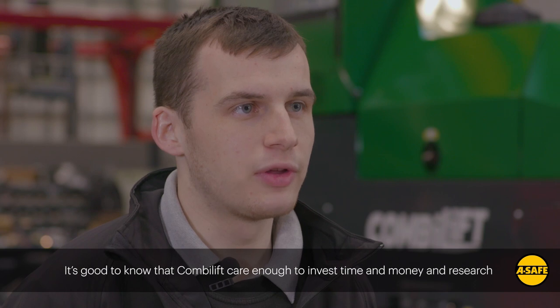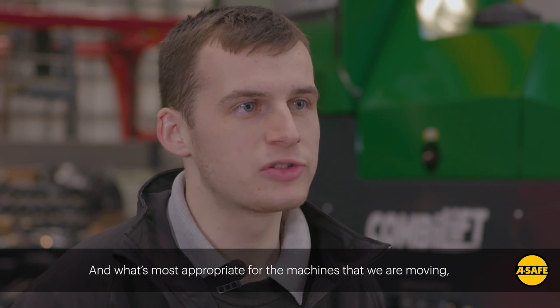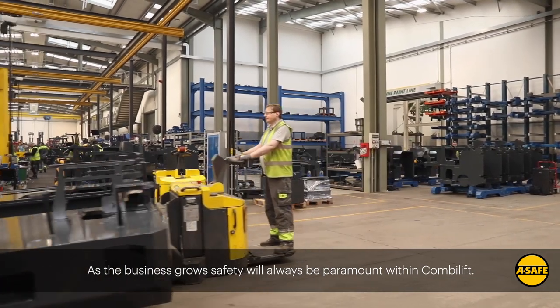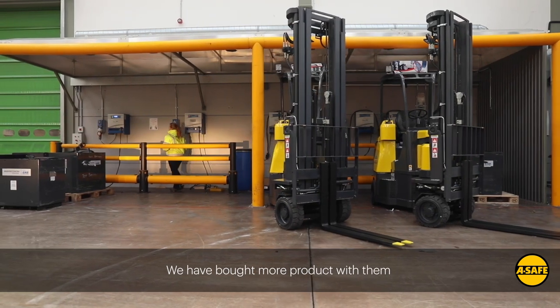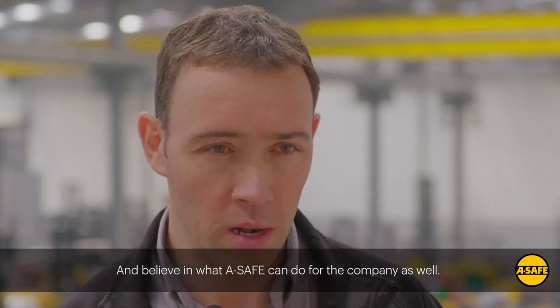It's good to know that CombiLift cares enough to invest time and money in researching our safety and the best safety barriers out there — what's most appropriate for the machines we're moving and the jobs we're doing. As the business grows, safety will always be paramount within CombiLift. We have to continue the relationship with A-Safe. We've brought in more of their products and you can see more safety barriers throughout the company. We believe in what A-Safe can do for our employees and for the company as well.